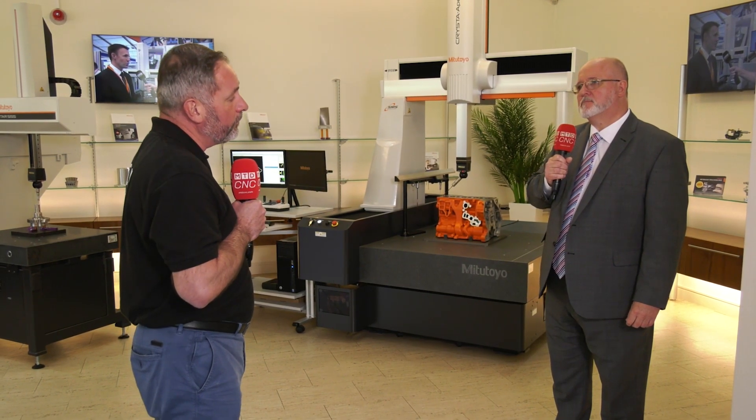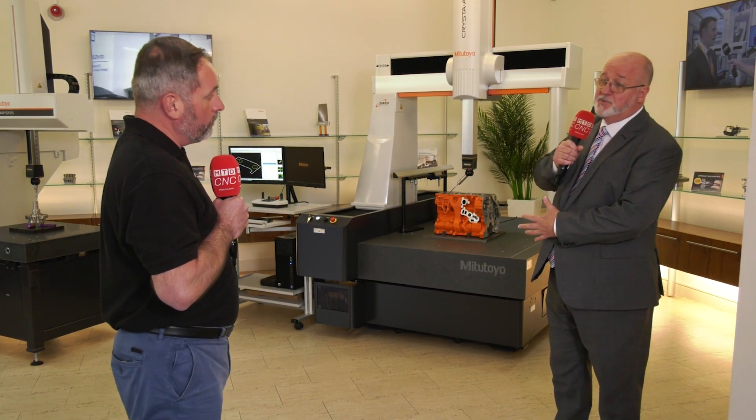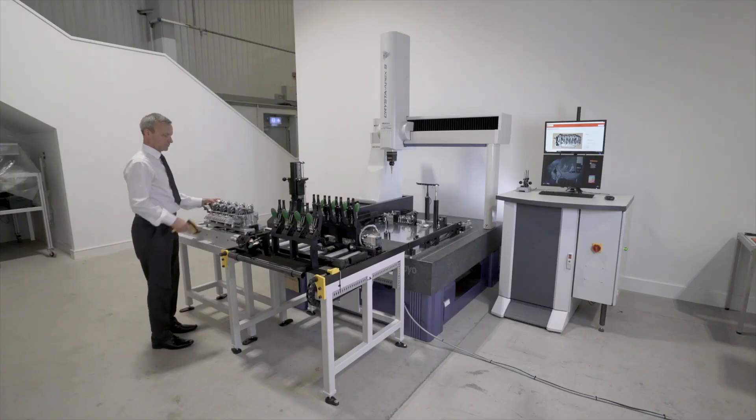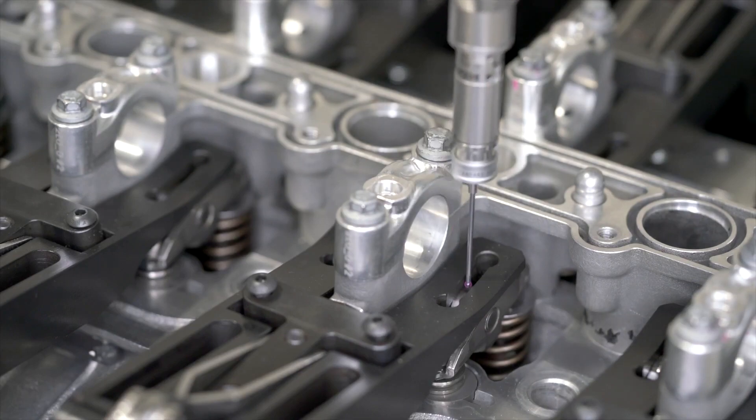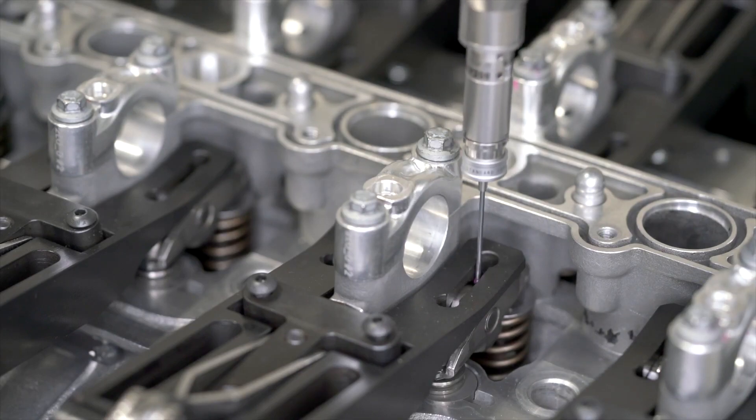You've got a great promotion on your CMMs at the moment. Yes — to make way for our Crysta Apex V series machines, we have some really good promotions on our Crysta Apex S machines. Some of these machines are new and some are ex-demonstration or ex-showroom models. Just contact us and we'll look at your application and give you some decent deals. The machines will be supplied, delivered, installed, calibrated, with warranty and some training included as well.